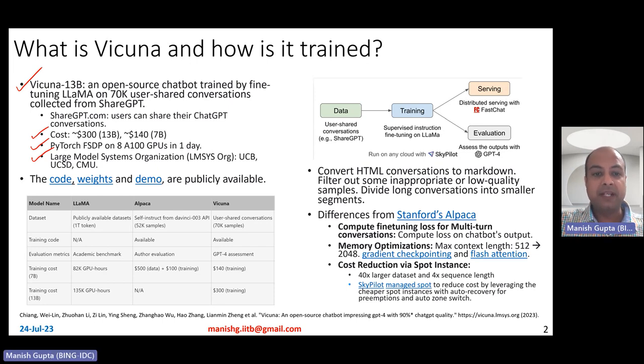The code, weights, and demo are all publicly available. Here is a good comparison between Vicuna, Lama, and Alpaca. Lama is sort of a parent for both Alpaca and Vicuna, as both models have been fine-tuned on Lama. Lama uses very large data for pre-training — publicly available 1 trillion tokens — but Alpaca and Vicuna do very quick fine-tuning using small datasets of about 52K and 70K samples respectively. In the case of Alpaca, samples were curated using the self-instruct method from text-davinci-003, while in the case of Vicuna they were directly copied from user-shared conversations on ShareGPT.com.